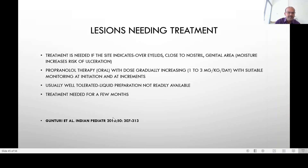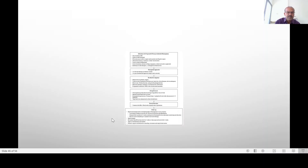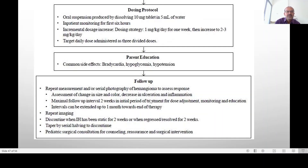There is a good review article referenced here, and the dosing table is taken from that review. The dosing protocol uses an oral suspension produced by dissolving a 10 milligram tablet, as a separate formulation may be needed to maintain stability. We recommend inpatient monitoring for the first six hours to even a half-day stay. The dose is increased from 1 milligram per kilogram gradually.